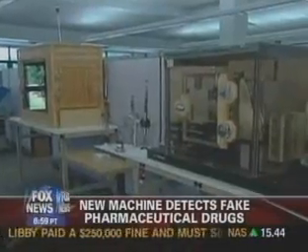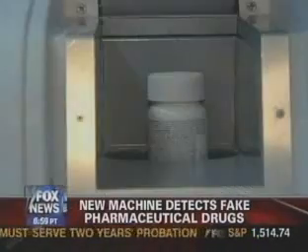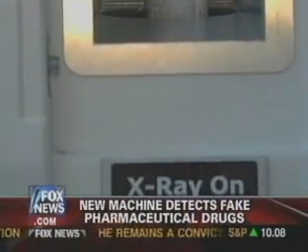Extreme Systems says the XT250 is easy to operate, doesn't take any special training, and in testing, 99.7% of the time it successfully detected fake drugs from real ones. It depends upon the molecular structure of the product and the active ingredient. It shouldn't take much more than 20 or 30 seconds, no matter how complex the molecular structure is, to get a good signature of that product.